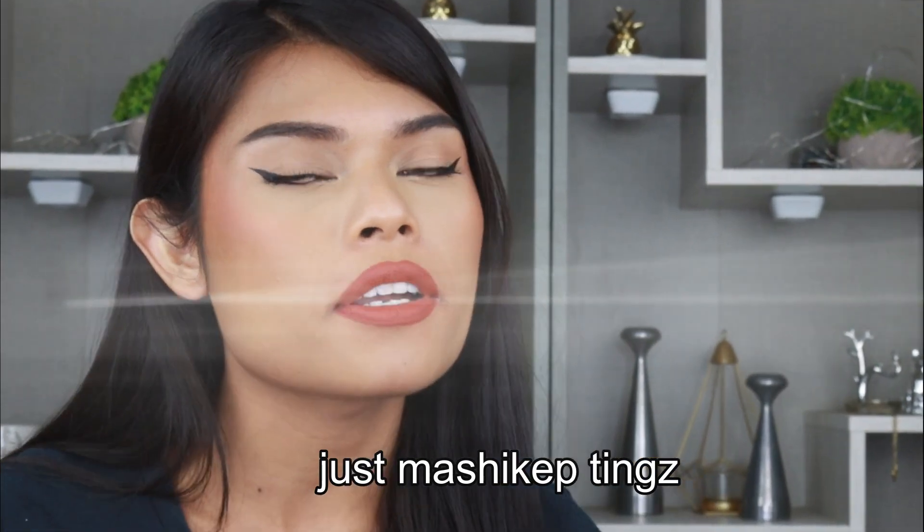We're Meshikip here in this household, okay? For 200,000 subscribers and going strong. No tea, no shade. Just lemonade.